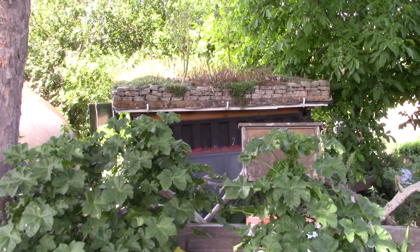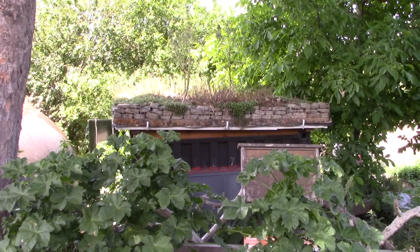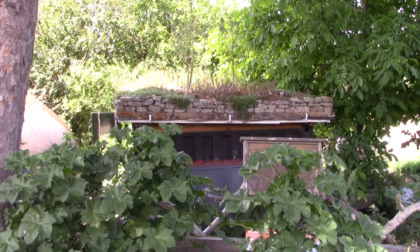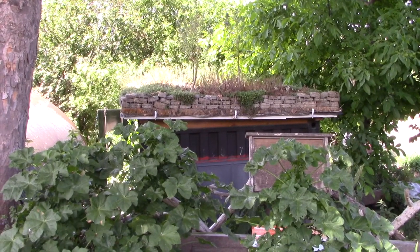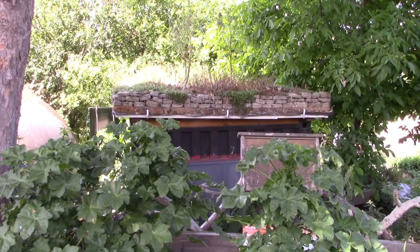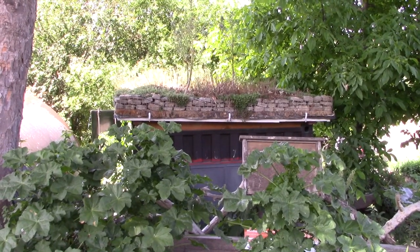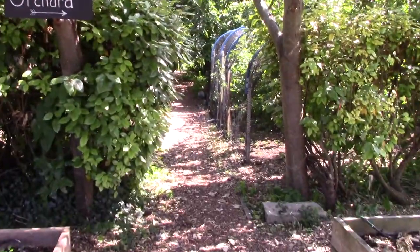Just catching our green roof on film — one of the ways we try and lower the water footprint here at BPCG. Where we can, we've got these green roofs, which suck up a little bit of the water as it comes down and locks it into the system. Let's head into the orchard.